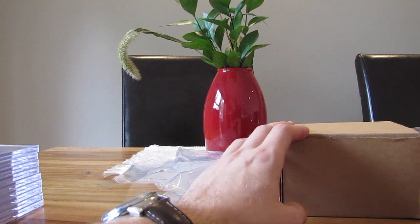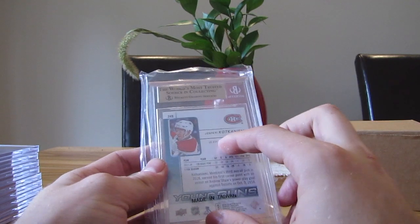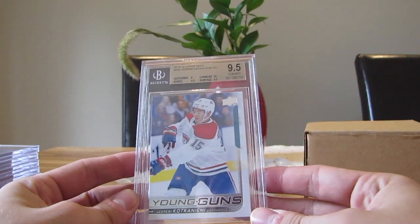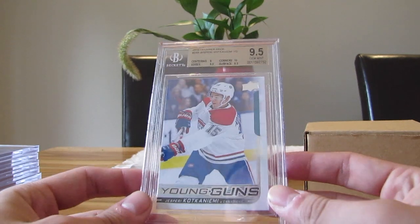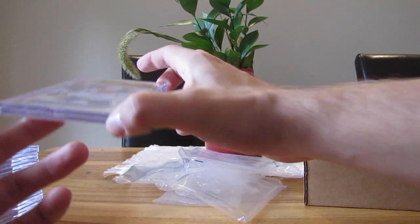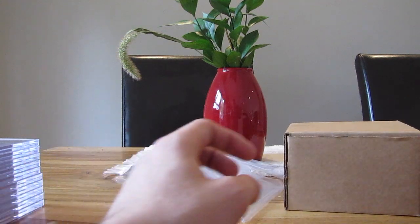I think our last card should be Austin Matthews — wait, this is our third Kotkaniemi. Did we send four? I don't remember. So our fourth Kotkaniemi — it's a 9.5: centering 9, corners 10, edges and surface 9.5 both. Pretty good, also gem mint. I bought them on eBay — I think one I got in packs in a hobby box, but the rest is pretty much eBay. I think I bought them for 30 dollars.